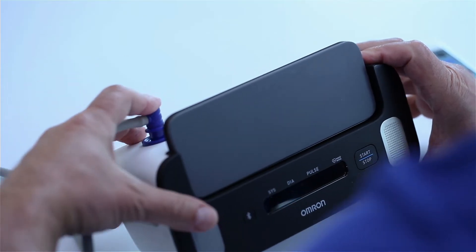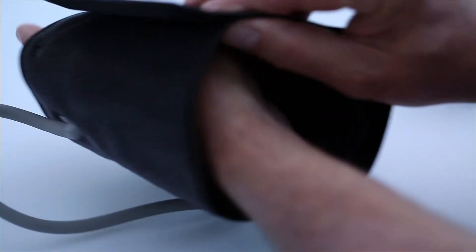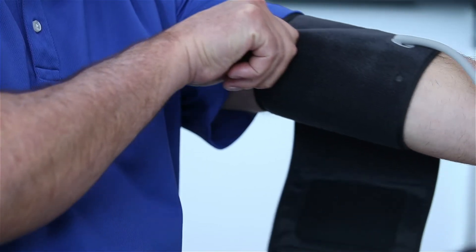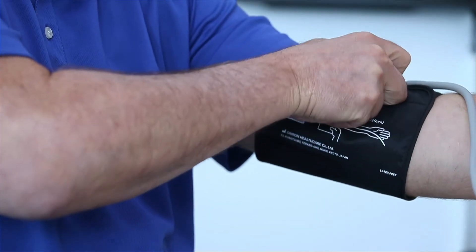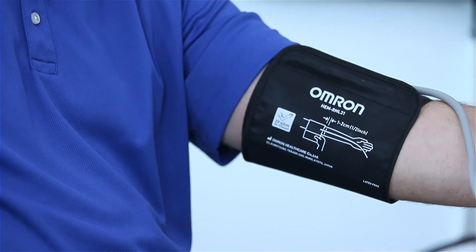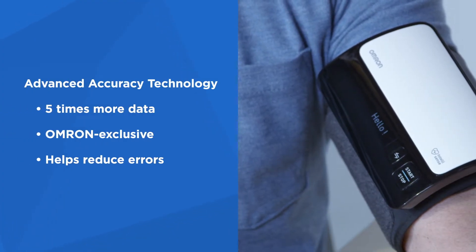Each of our upper arm blood pressure monitors feature convenient, easy-to-use designs and are powered by Omron Advanced Accuracy Technology, which measures five times more data for more consistent and precise blood pressure readings. This exclusive technology also minimizes the impact of breathing and movement to reduce inconsistencies and errors.